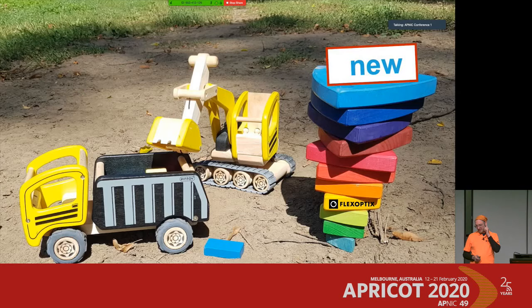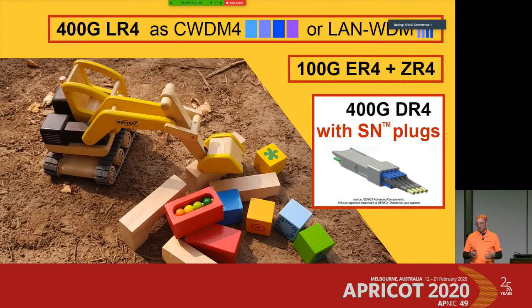So what do we see in 2020 in the optical pluggable transceiver field? For 400 gigabit, the LR4 — a 10-kilometer solution from the 100 gigabit world with 5 nanometer spacing between wavelengths — is still not defined by IEEE for 400 gigabit. There are ongoing discussions about whether to use CWDM4 grid with 20 nanometer spacing or LAN-WDM with 5 nanometer spacing.